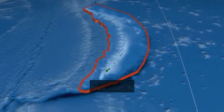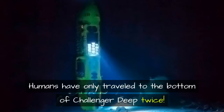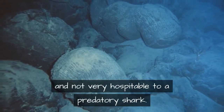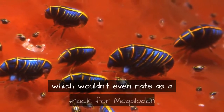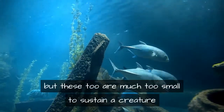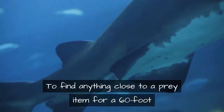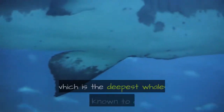For megalodon to live in the Mariana Trench, it would require an abundant food supply. Humans have only traveled to the bottom of Challenger Deep twice. At that depth, the only life is tiny amphipods, which wouldn't even rate as a snack for megalodon. Starting at around 13,000 feet, deep sea fish begin to emerge, but these too are much too small to sustain a creature as large as megalodon.